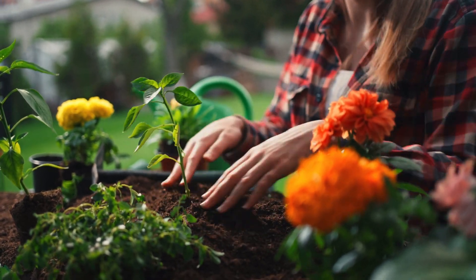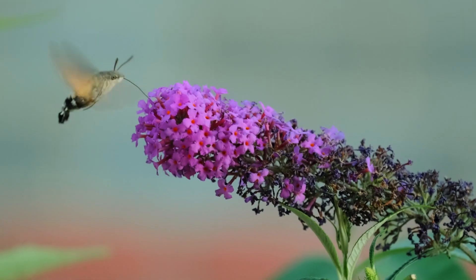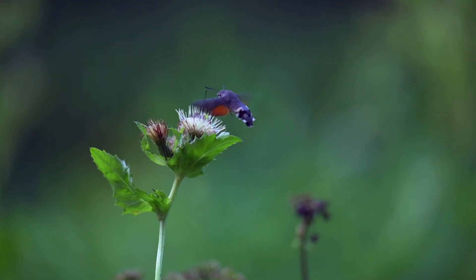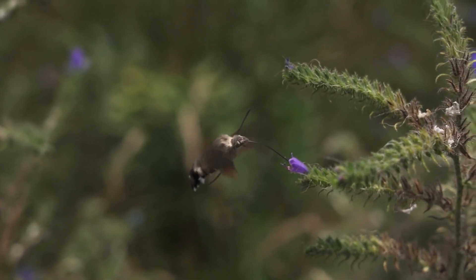Don't forget about the hummingbirds! These tiny, speedy birds are like nature's helicopters. They hover right in front of flowers and drink nectar, all while spreading pollen. Hummingbirds are especially great at pollinating flowers that have long, tubular shapes,